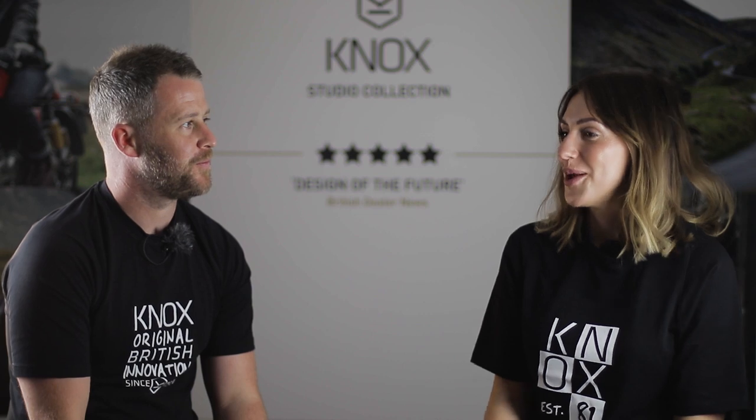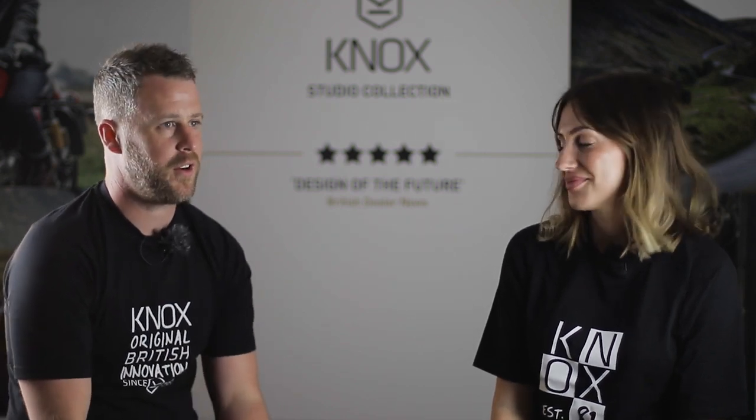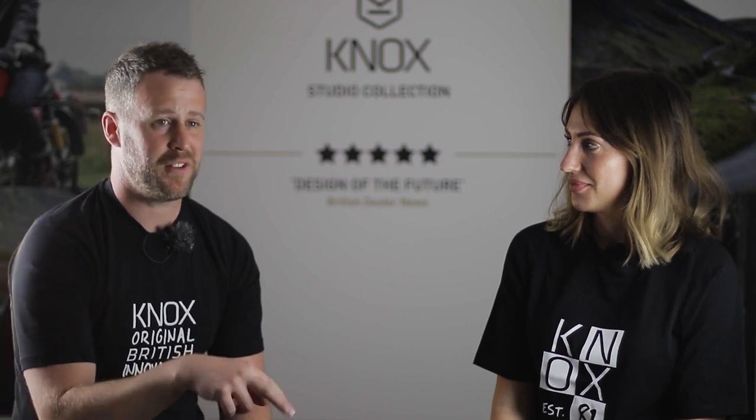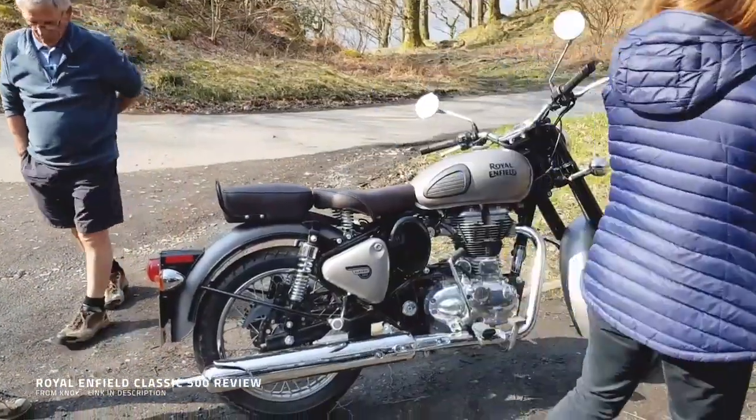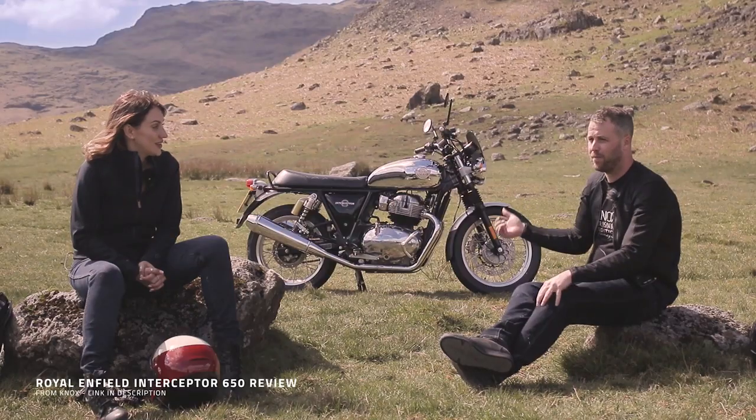I'm more familiar with the bar style of the Interceptor so I feel differently about that, but looks-wise I would pick the Continental every time. If you've never ridden a Royal Enfield before, one of the amazing things is that people love them — from a massive age gap you'll get people in the street coming up saying 'what's that bike, that looks awesome.' I've never had that on any model of bike we've ever tested. It's a kind of bike where people would almost know what it was even without Royal Enfield written on the side — a bit like Harley, you just know it by the shape.